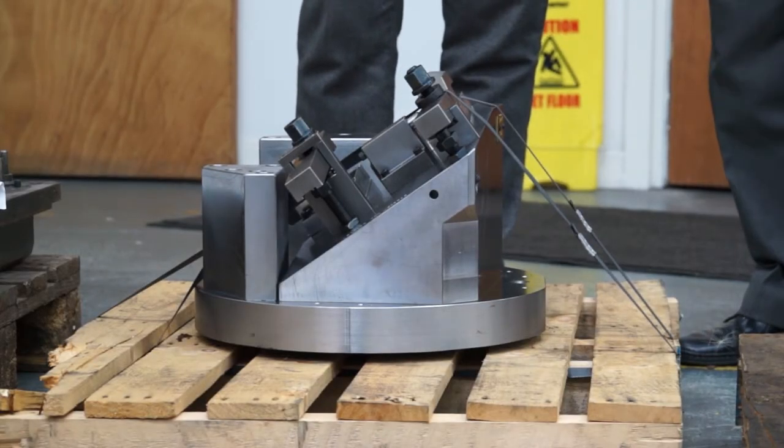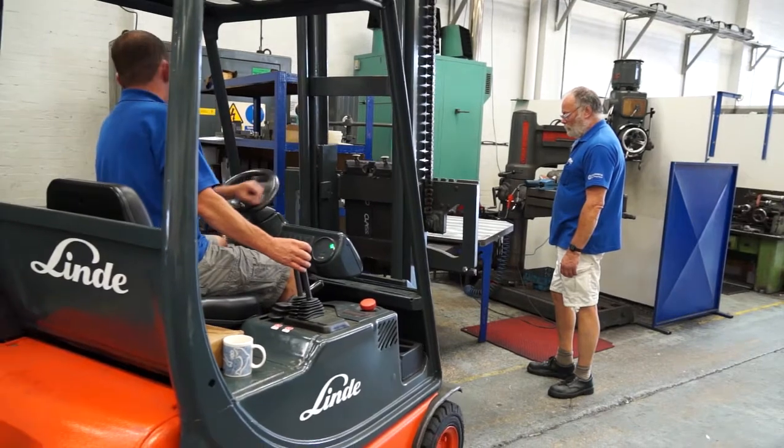Hi4 is a precision engineering company that specialises in bespoke work holding solutions for the manufacturing industry. A majority of our work is based upon bespoke work holding fixtures for machining applications of a variety of materials — both hydraulic and manual fixtures.